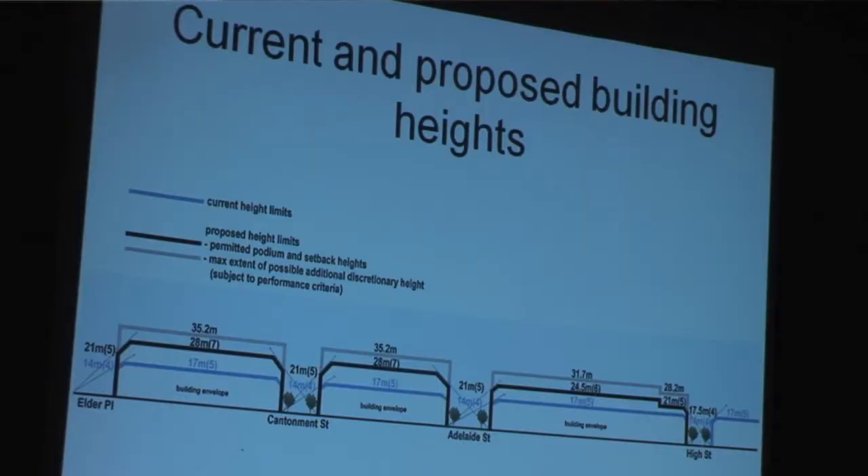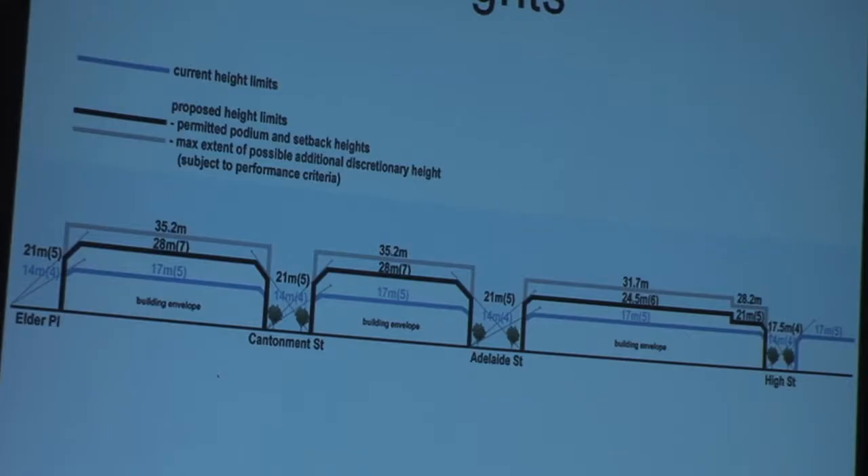In terms of where that applies, this gives you a snapshot of some cross-sections, starting from Elder Place railway station up to High Street. The blue line tells you what you can currently build — which in most places is 14 metres at the street, four storeys, and 17 metres in the middle, or up to five storeys. The black line is the as-of-right under the new scheme amendment — in some areas up to 21 metres, in other areas 17.5 metres, depending on the character that's already in those environments or the character we're trying to achieve. You can see the ranking line gives an indication of how those higher elements can be set back in the middle of the block.